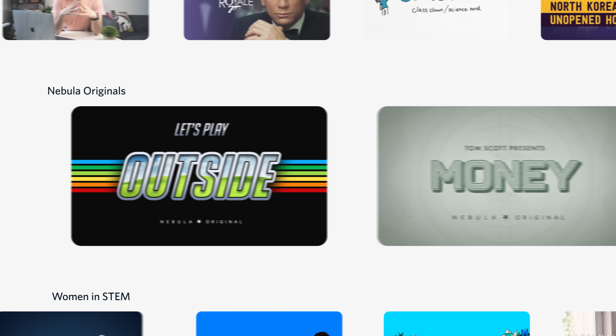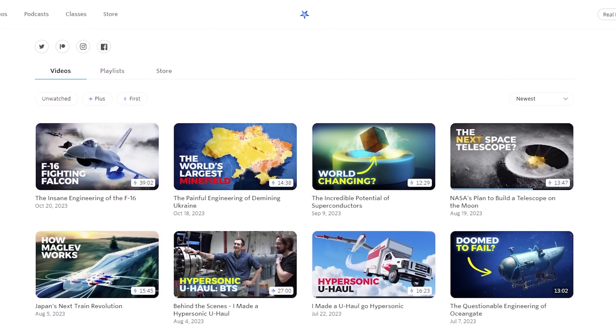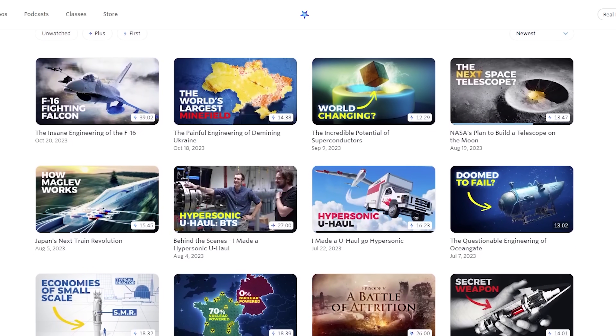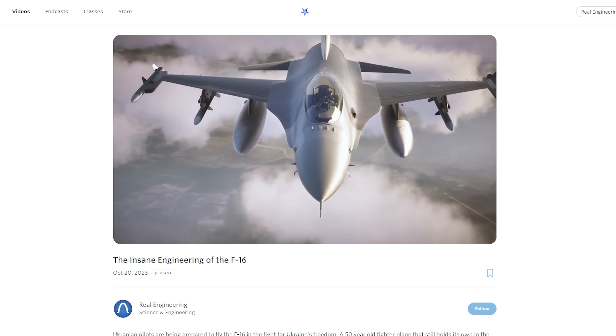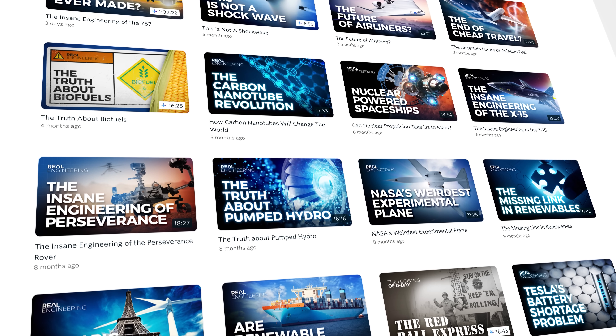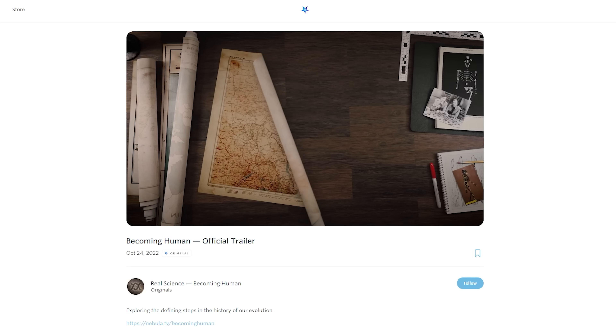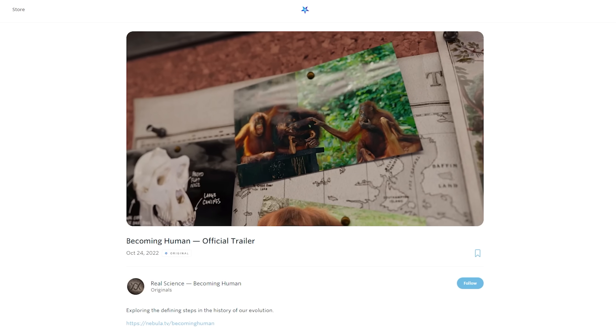Nebula is built as a partnership between the platform and the creators. The company provides the business structure, design, and engineering that make up the platform, and the creators bring their videos and creative vision. The platform will never be complete — that's the nature of software. But this partnership has already led to a stable ecosystem. Nebula has hundreds of thousands of subscribers and the number two subscriber retention stats of any streaming service, second only to Netflix. This retention is possible because our audience really cares about our creators and believes in what we're building. We respond by making increasingly better videos, which gives them a reason to stay. It's a virtuous cycle.